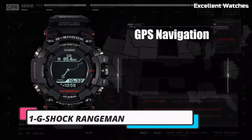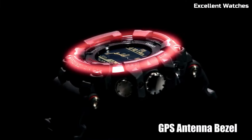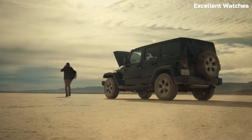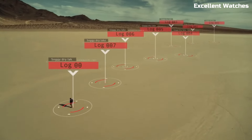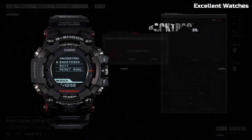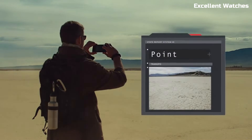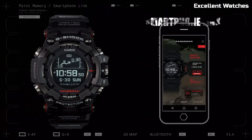Number 1: Casio G-Shock Rangeman. The Casio G-Shock Rangeman is the ultimate adventure companion, built to withstand the harshest environments and toughest challenges. This rugged timepiece is trusted by outdoor enthusiasts, military personnel, and adventurers worldwide. Its shock-resistant construction can endure heavy impacts and falls, while its water resistance ensures it thrives in aquatic adventures.